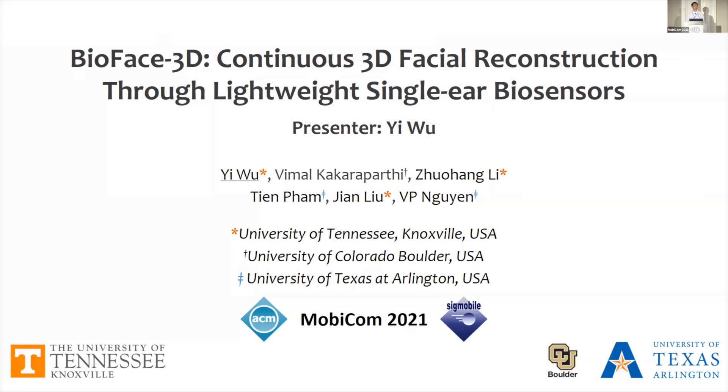Hi everyone. It's my pleasure to be here to present our work, BioFace-3D: Continuous 3D Facial Reconstruction through a lightweight single-ear biosensor. My name is Yiwu, a third-year PhD student at the University of Tennessee, Knoxville.